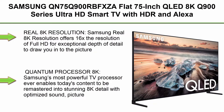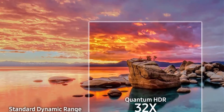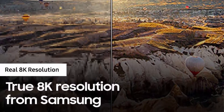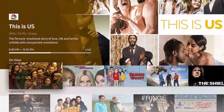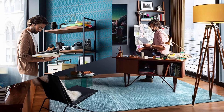Top 2: Samsung QN75 Q900RBFXZA, a flat 75-inch QLED 8K Q900 Series Ultra HD Smart TV with HDR and Alexa compatibility, 2019 model. Samsung Real 8K Resolution offers 16x the resolution of Full HD for exceptional depth of detail. The Quantum Processor 8K — Samsung's most powerful TV processor — enables today's content to be remastered into stunning 8K detail with optimized sound, picture, and custom content recommendations. 8K AI upscaling intelligently remasters content into stunning 8K detail. The full array elite backlight with 16x concentrated zones of precision-controlled LEDs auto-adjusts for Samsung's best contrast between pure whites and ultra-deep blacks, revealing hidden details in even the darkest scenes.